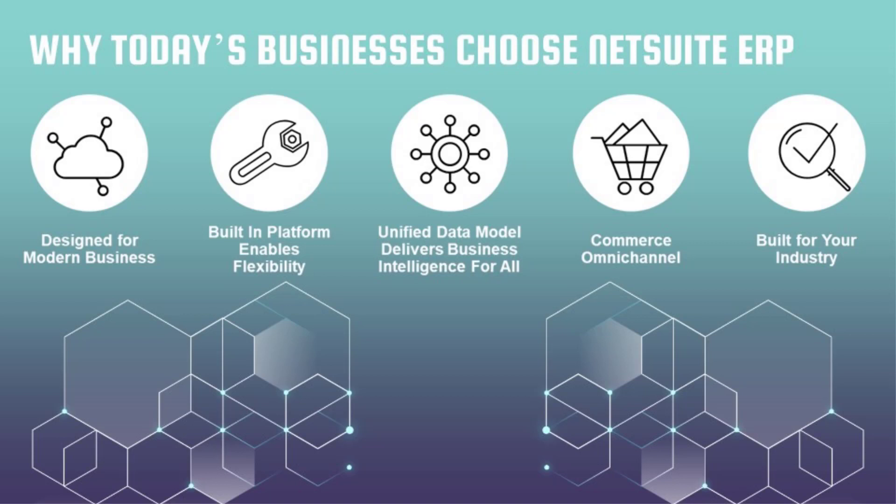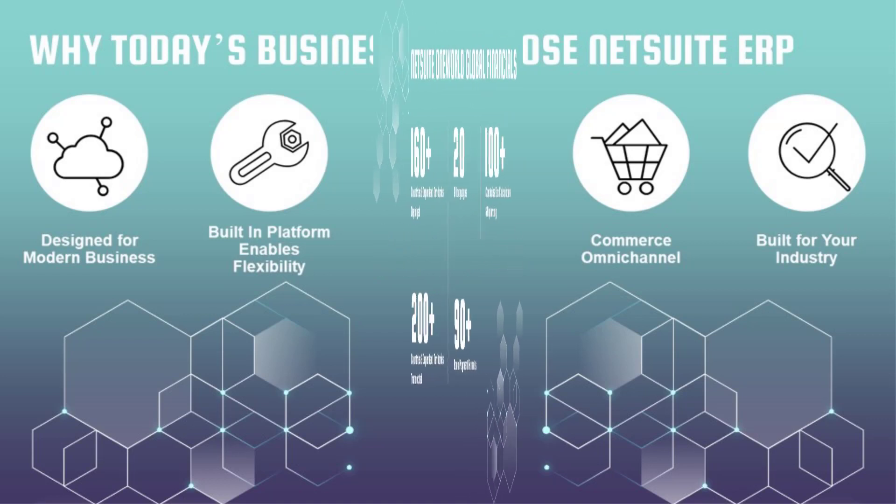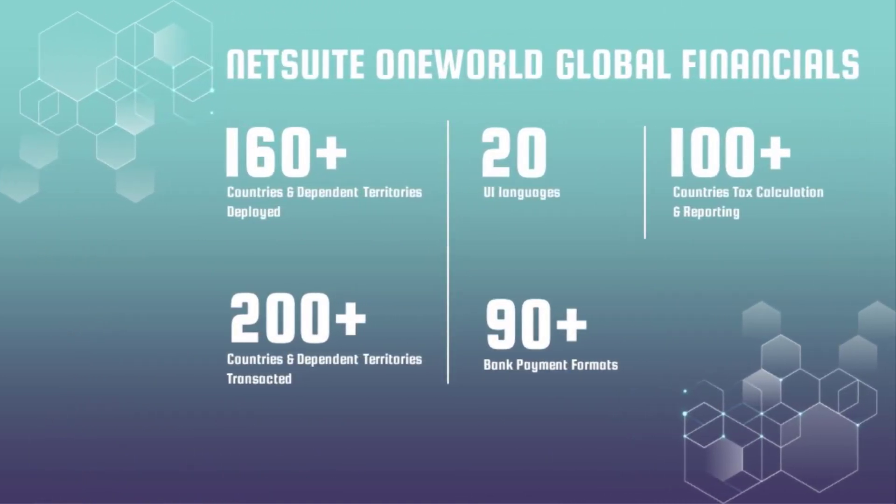NetSuite brings omni-channel commerce whether offline or online, keeping all your database in a single place. It is built for your industry with solutions and customers across all industries, particularly strong in services and e-commerce. NetSuite is designed to grow with companies, offering solutions to help growing businesses scale alongside their ERP.